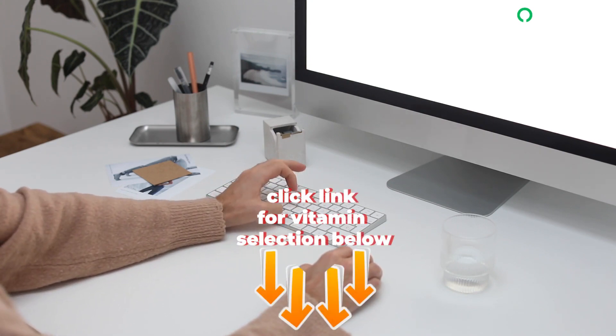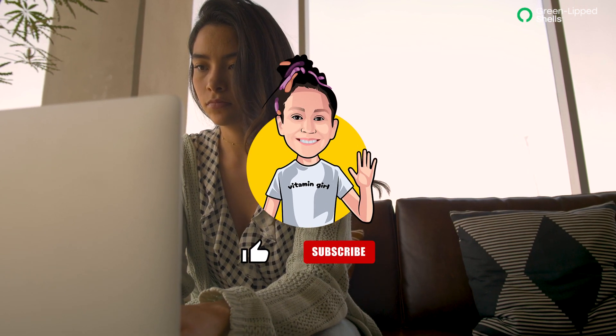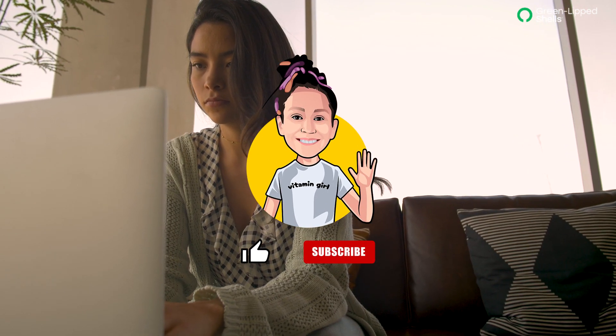To buy our products, click the link below in the description box. If you like our content, like and subscribe to Green Lip Shells!